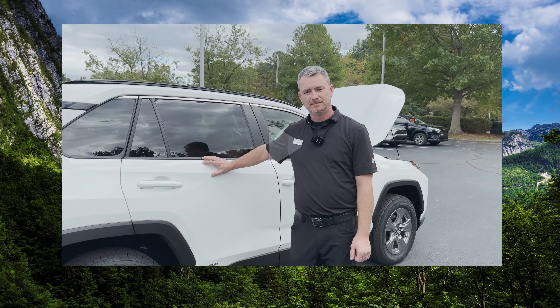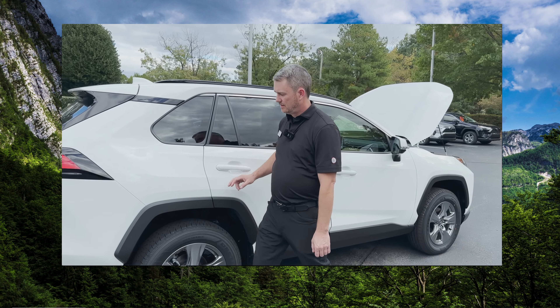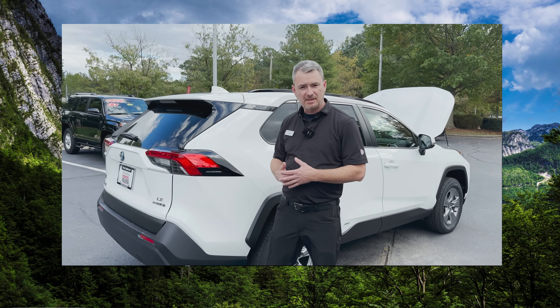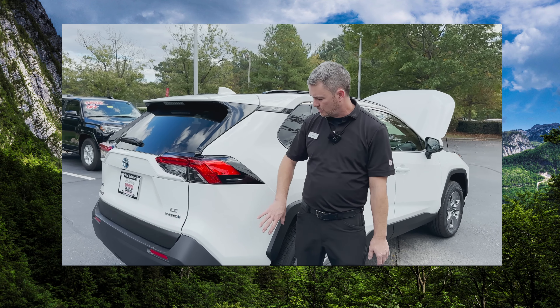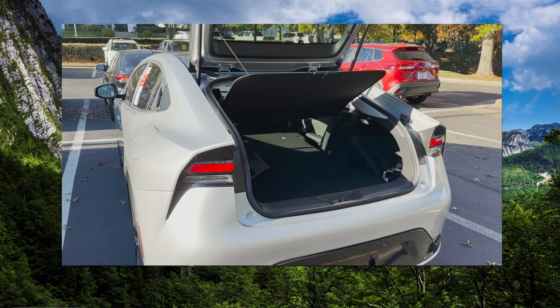Where would a traditional 12-volt battery go on a hybrid? These use absorbed glass mat batteries — similar to the Optima batteries you may see in a boat. They're similar technology and they're mounted in the very back of the vehicle.